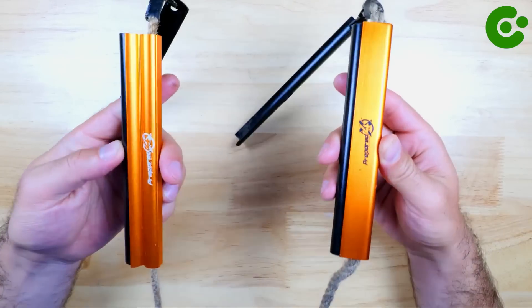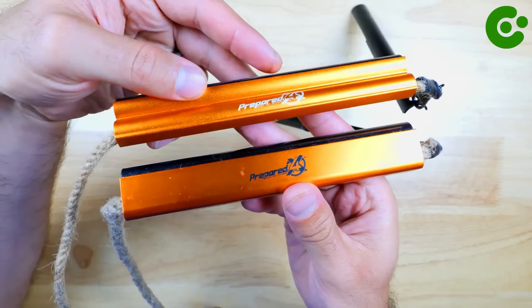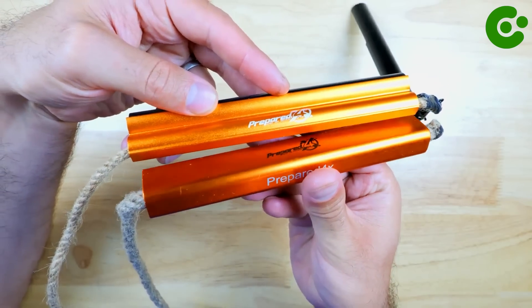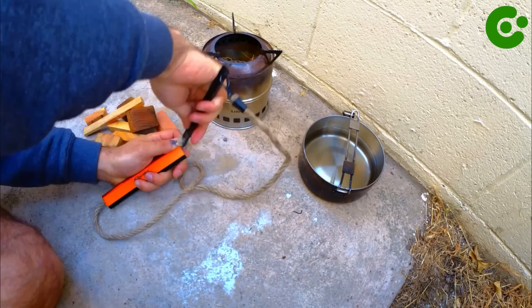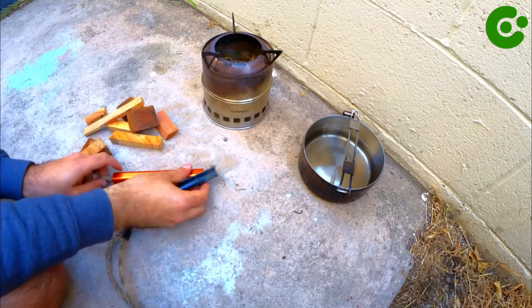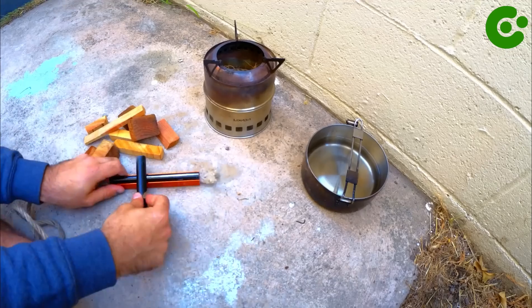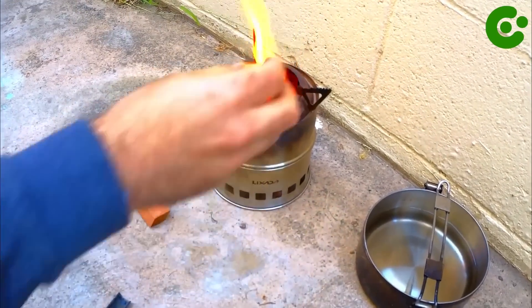Before using the fire starter, it's important to gather tinder, which is the material that will catch fire from the sparks. Dry leaves, small twigs, or paper make good tinder. With the striker, forcefully scrape the rod's surface at a 45-degree angle, sliding the striker along the rod while applying pressure. This action should create a shower of sparks that will ignite the tinder.